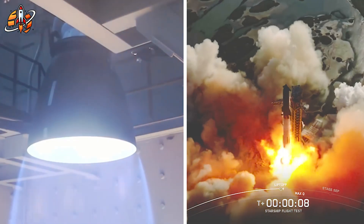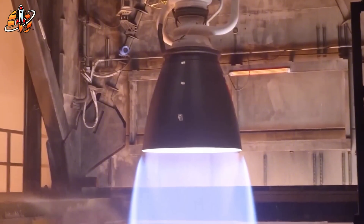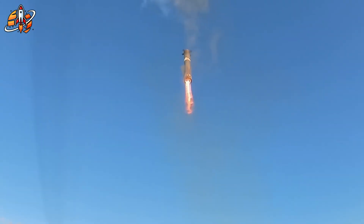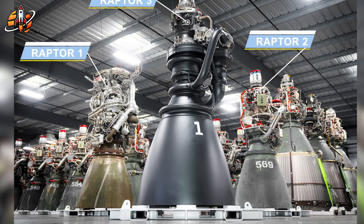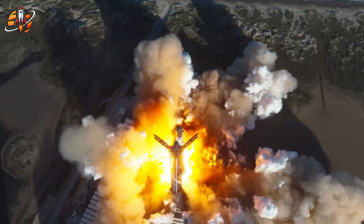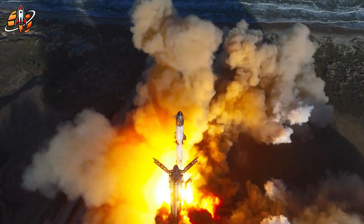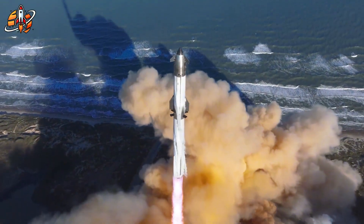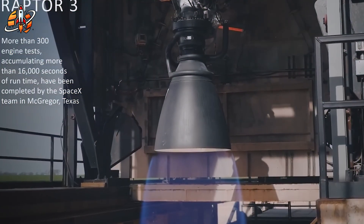When Elon Musk confirmed that Flight 11 marked the end of Raptor 2, most people thought it was just another upgrade in SpaceX's long list of engine revisions. But what came next went far beyond expectations. The Raptor 3 wasn't an improvement — it was a total redesign, one that broke the fundamental rule of rocket engineering: more power always means more weight. And yet, SpaceX did the impossible. During Flight 11, SpaceX fans noticed a flash of bright blue flame — a new color, a new sound, a new heartbeat from Starbase. That was the world's first glimpse of the Raptor 3 in action, and according to internal sources, that test wasn't even at full power.